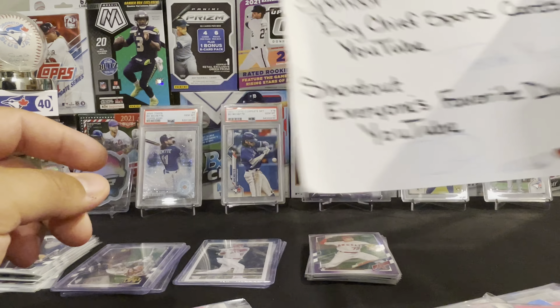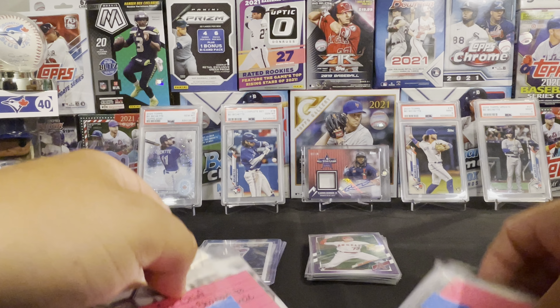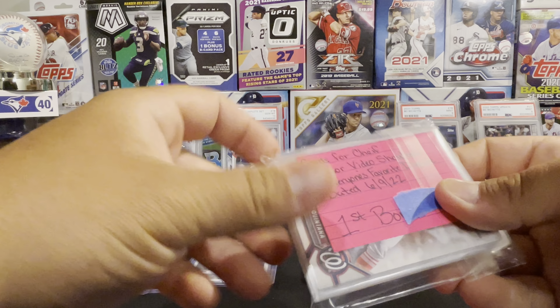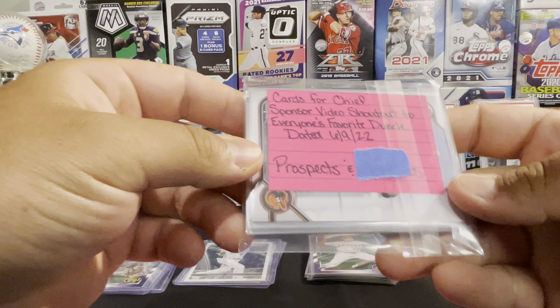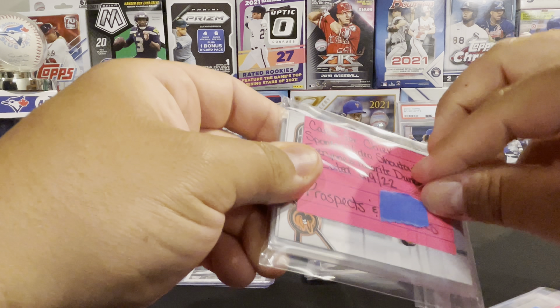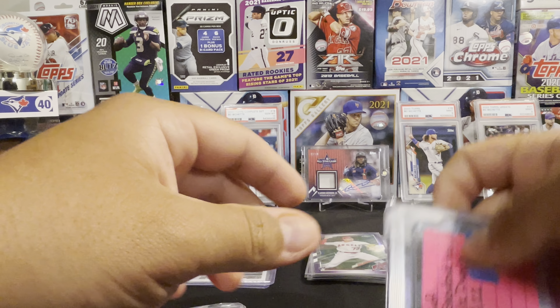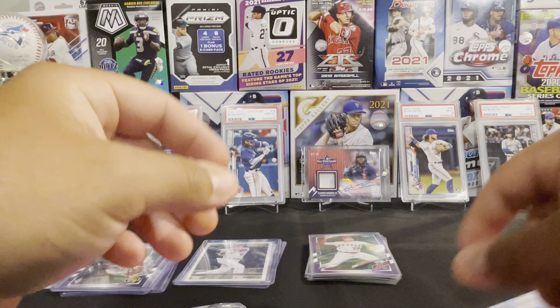Now the black gold. A Juan Soto and a Shohei Ohtani. Nice. And then these are the refractors, inserts, and PC.